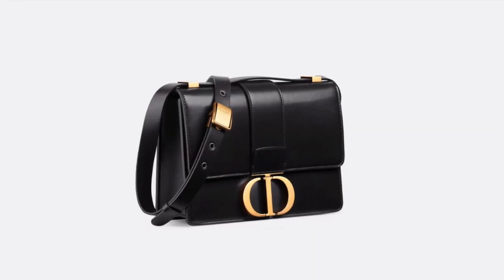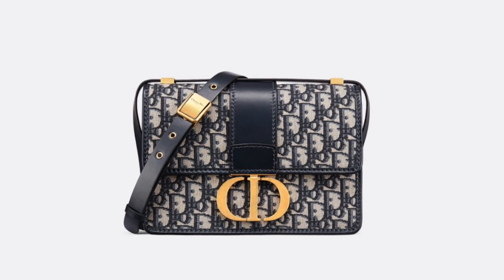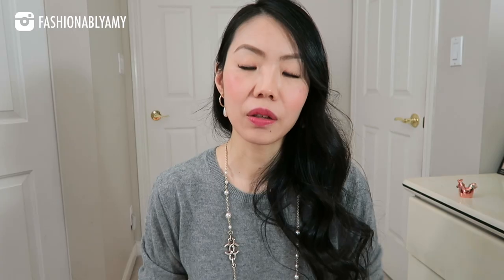The second bag from Christian Dior is the 30 Montaigne. I like two options from that style: plain black leather with gold hardware — most likely smooth calfskin because I really like the look of it — and also the oblique canvas with gold hardware, probably in blue. The black one is out as well but I've never seen it in person, so I don't know if I'll fall in love with it. Either way, the leather and canvas options are very similar in pricing.